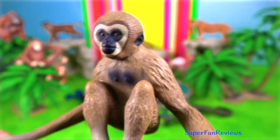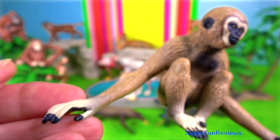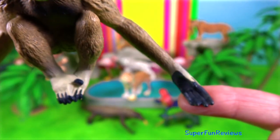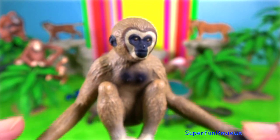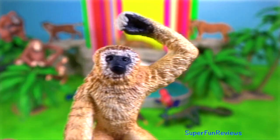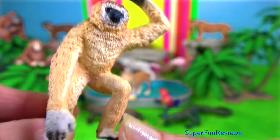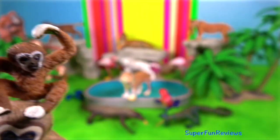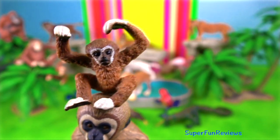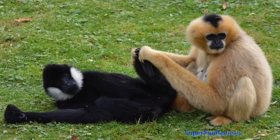They live in subtropical and tropical rainforests on the Indonesian islands of Sumatra, Borneo, and Java, and from eastern Bangladesh to northeast India to southern China. They grow to 1.4 meters tall and weigh up to 91 kilograms. Their primary mode of locomotion is brachiation, which involves swinging from branch to branch for distances up to 15 meters at speeds as high as 55 kilometers per hour.